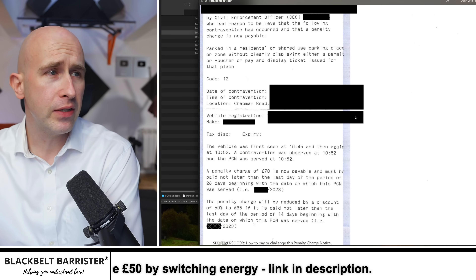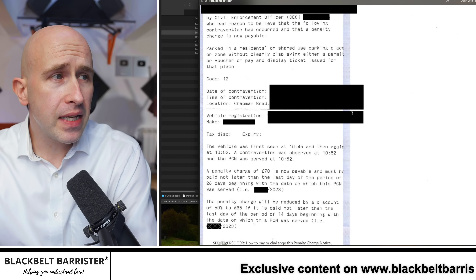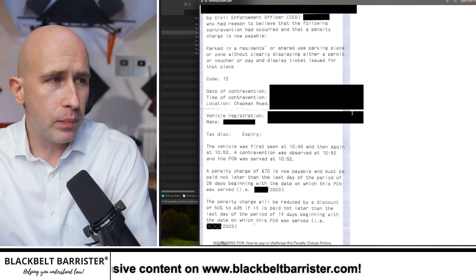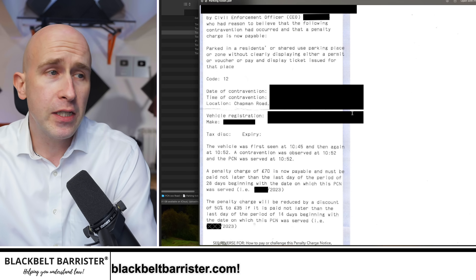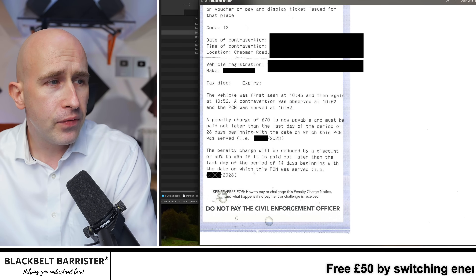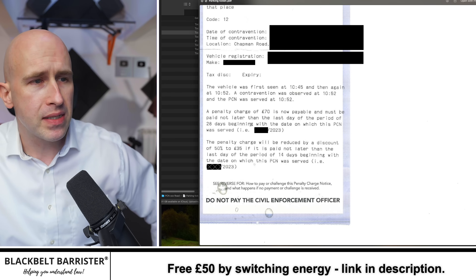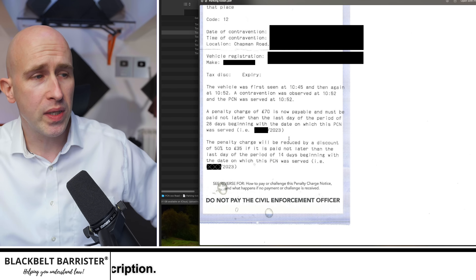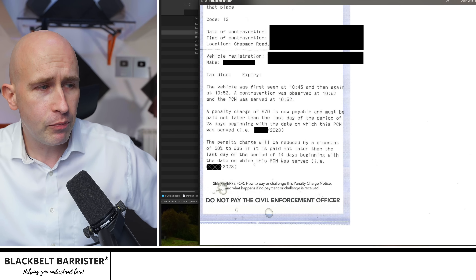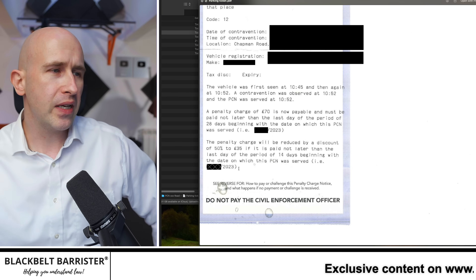It all started with this penalty charge notice by civil enforcement officer (redacted). The civil enforcement officer said they had reason to believe the following contravention occurred: parked in a residence or shared use parking place or zone without clearly displaying either a permit, voucher, or pay-and-display ticket issued for that place — Code 12. The vehicle was first seen at 10:45 then again at 10:52, contravention was observed and the PCN was served. A penalty charge of £70 is now payable within 28 days, reduced by 50% to £35 if paid within 14 days.